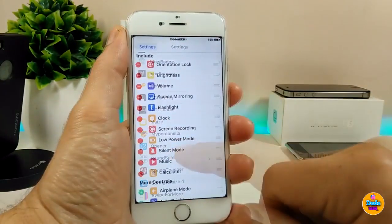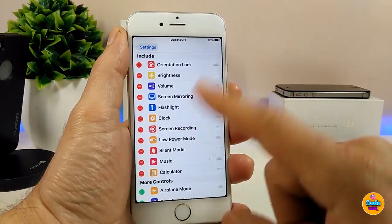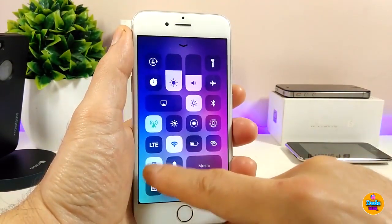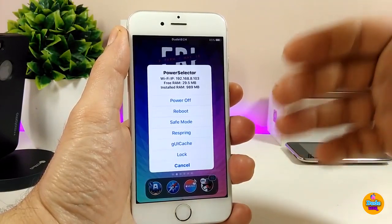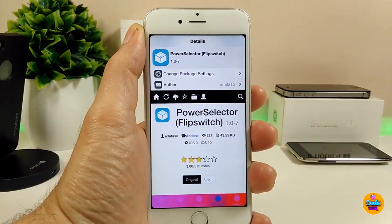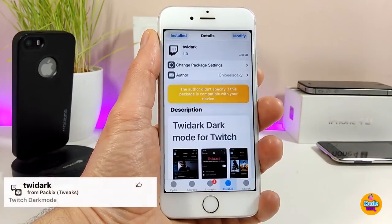If you want to toggle PowerSelector on, simply go to the Control Center in your settings and look for PowerSelector. You can enable it, toggle it on or off, and bring it into your Control Center. It's really beautiful — as you can see, PowerSelector lets you use most of those options right from your Control Center. Give it a try on your jailbroken device.